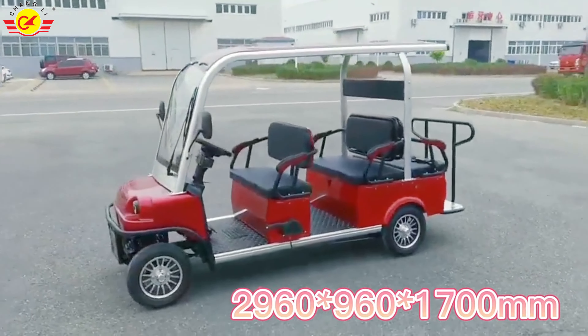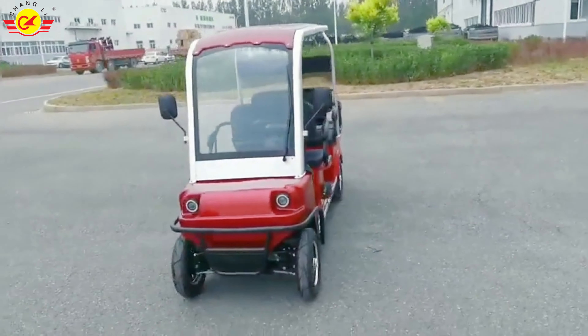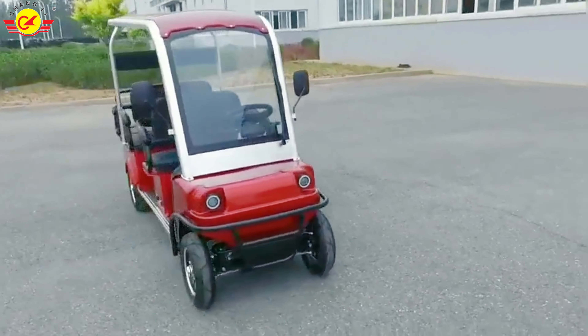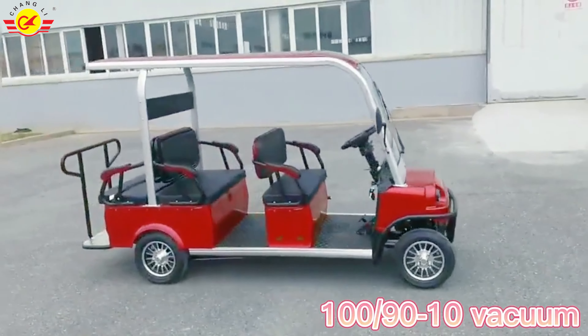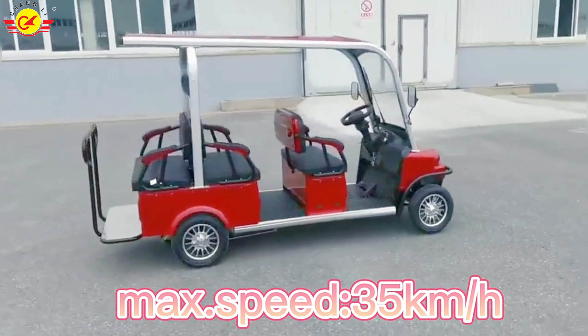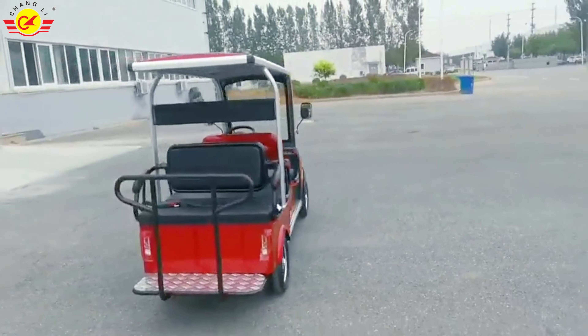This car is a new car from our company. It has a total of six seats. It comes in red, blue, white, and black. If you have any special color requirements, you can leave a message to our staff on Alibaba, and they can help you customize colors.